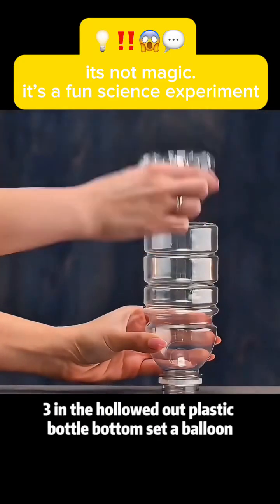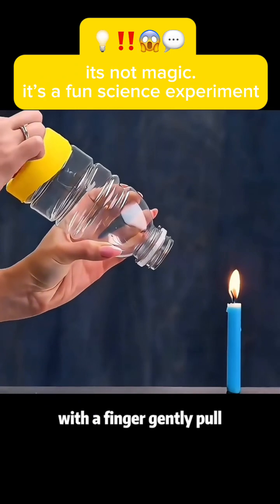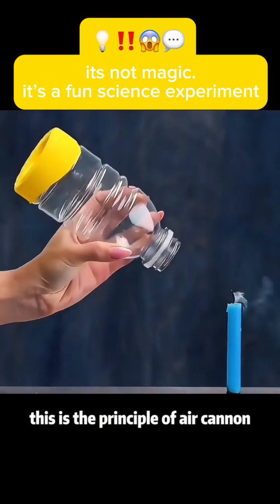Experiment 3: In a hollowed-out plastic bottle bottom, set a balloon. With a finger, gently pull — this is the principle of an air cannon.